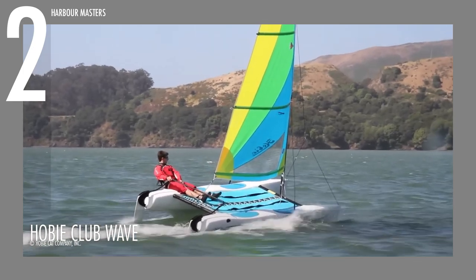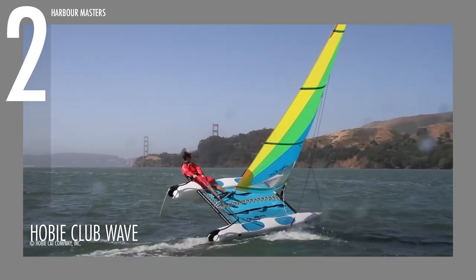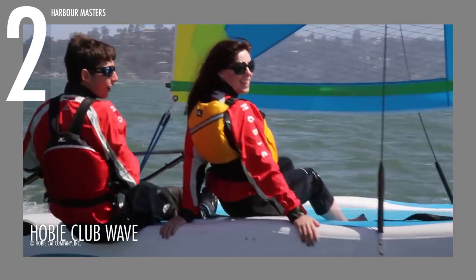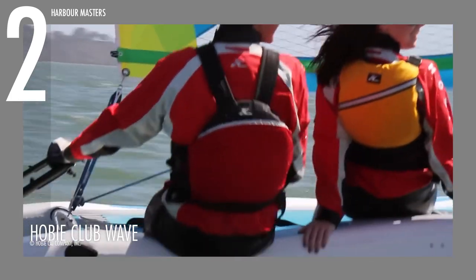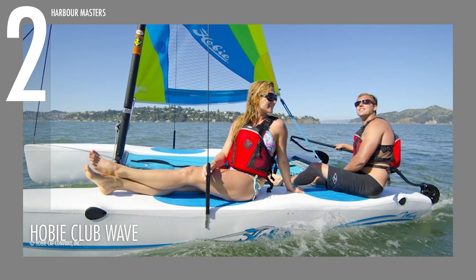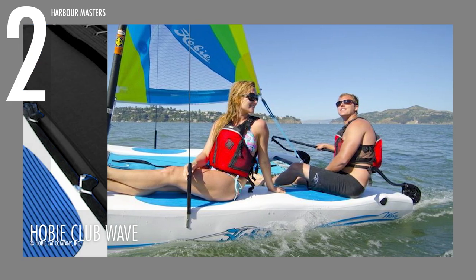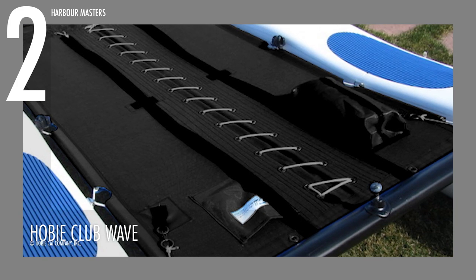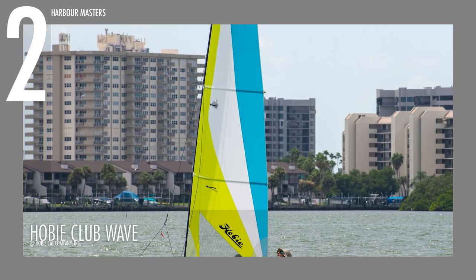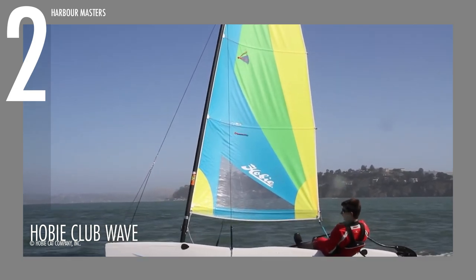One standout feature of the Hobie Club Wave is its symmetrically shaped keels, eliminating the need for daggerboards while still providing lift. The Comtip Mast and Hobie Bomb Mast Float minimize the risk of capsizing and turtling, ensuring a safe and worry-free ride. The beach catamaran is equipped with a fitted 3-piece mesh trampoline and a fully battened, multi-colored square top Dacron mainsail, adding to its visual appeal.